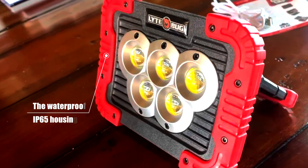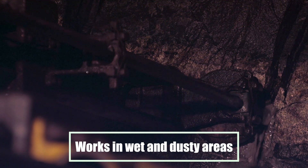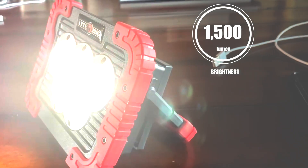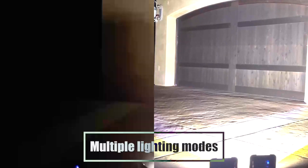The waterproof IP65 housing enables you to bring the work light to wet and dusty working areas, and offers a 180-degree rotation for those hard-to-view areas. Despite the 1500 lumen brightness, this work light is only powered by less than 8 watts and offers multiple lighting modes.